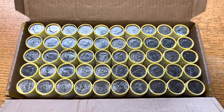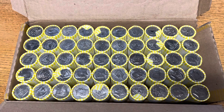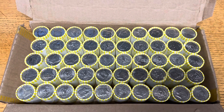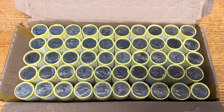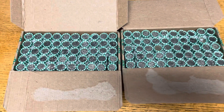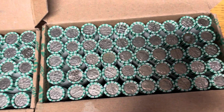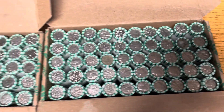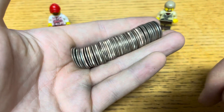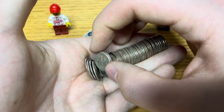Moving right along to box number two. Nothing to be found in that second box, but we'll get right into this third one and see if we can hit something. Moving on to our final box of halves for the week. If we don't find anything here, we'll get right into the dimes. It is now time for the dimes. I've got both boxes up here ready to go. Not too far into this first box, I almost threw it into the bag because I almost didn't see it, but caught it right at the end — we got our first silver dime.